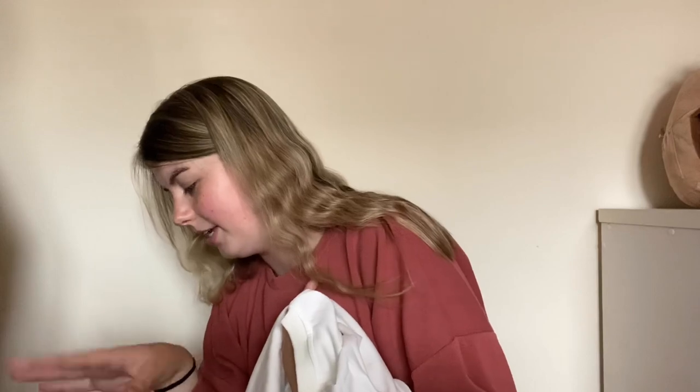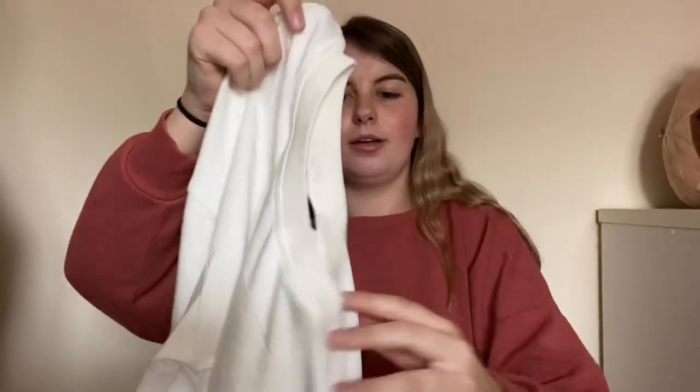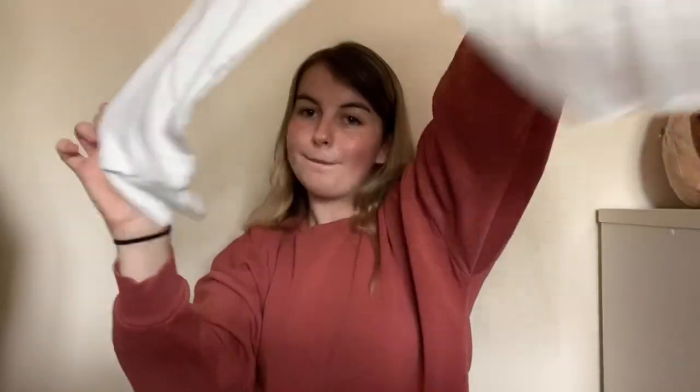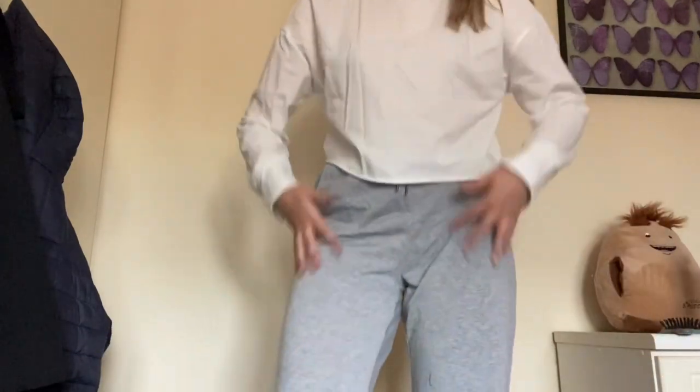Last but not least for clothing, I got this white cropped jumper — can't go wrong with white. It feels really light, kind of like pajama material, like those grey tracksuit bottoms — they'd go perfect together for pajamas. The sleeves are kind of weird, also cuffed but not really cuffed, and it's obviously a bit see-through. I don't know how I feel about this — it feels like I'm wearing a pajama top.